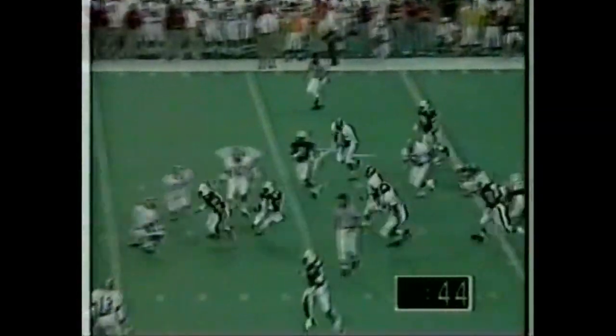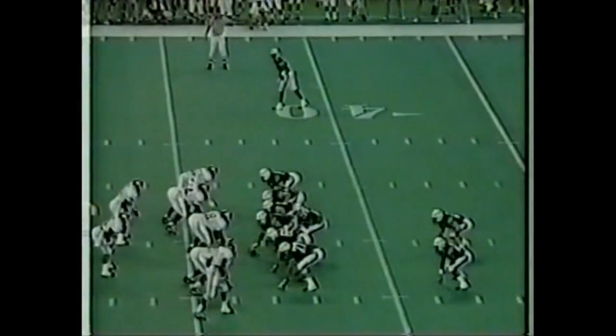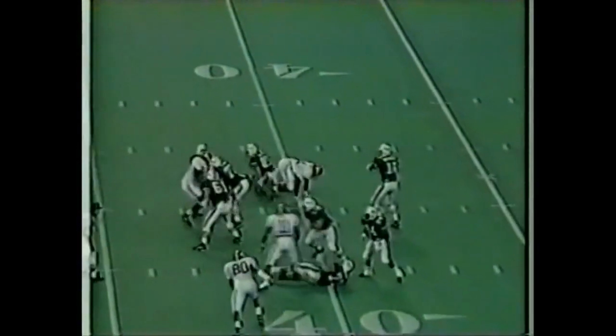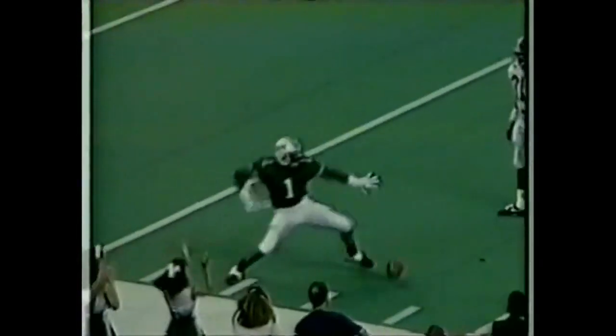Another handoff to Joey Perry, who finds a little bit of room — first down, Tulane. The clock stops. Ten-yard gain. Mitch Tinsley, the center, has done a nice job blocking on that run right up the middle, which Tulane seems to be doing quite a bit. Meadows with a pump fake, looking for Urson — he jumps up, and it's intercepted... or did he catch it? No — it's a reception for Urson! Will Urson has the crowd on their feet.